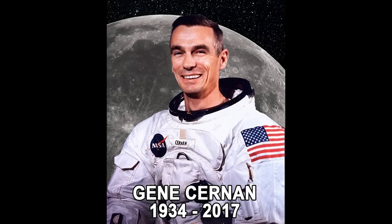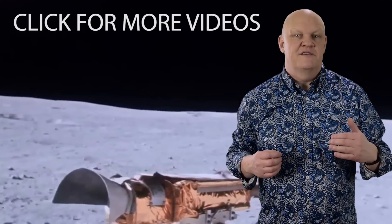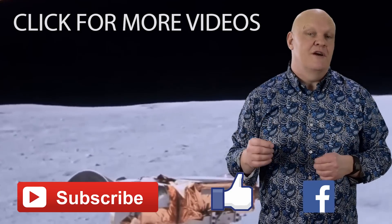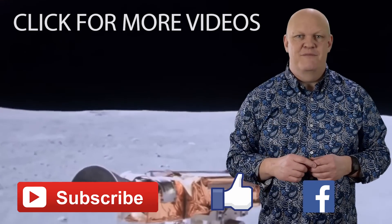So if you thought that the dust in your house was a pain, just be thankful that it's not lunar dust. I hope you found this interesting and informative, and if you did, please subscribe, rate, and share, and check out some of our other videos. Until the next time, goodbye.